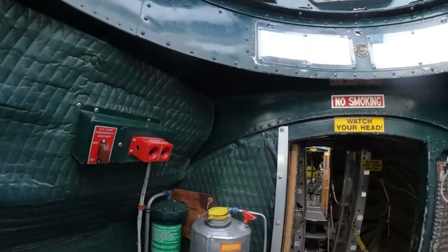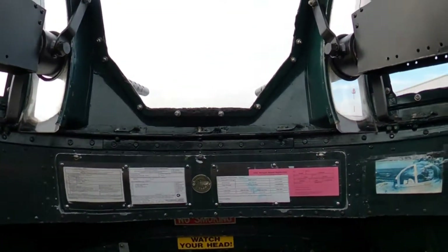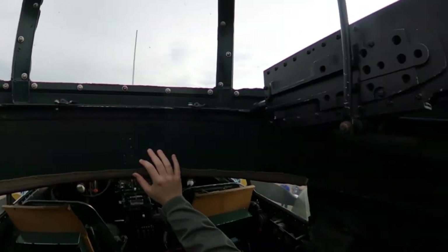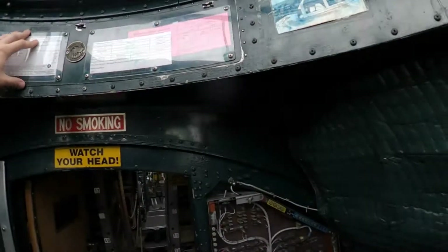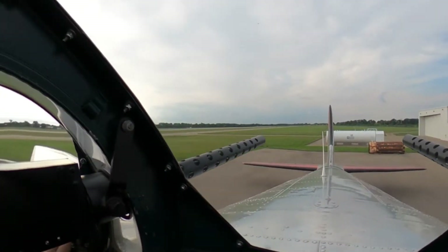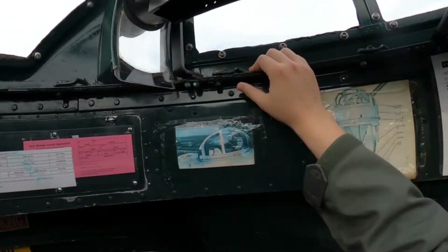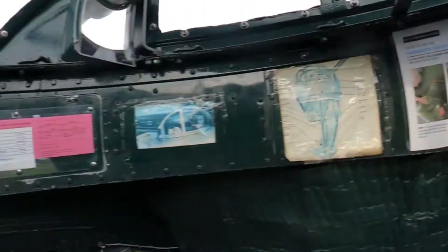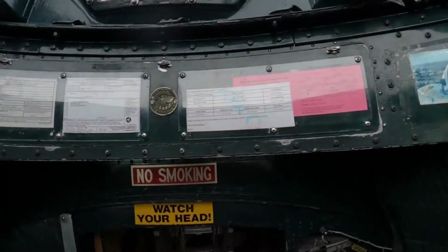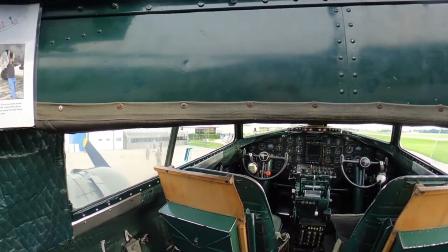As we move back, above us we've got our dorsal gun turret on the top. If we poke our head up a little bit, we can see this was used to defend from above. The B-17 — the Flying Fortress — had guns in the front, guns on the sides, guns on the rear, guns on the top, and guns on the bottom. Hence the nickname: the Flying Fortress.